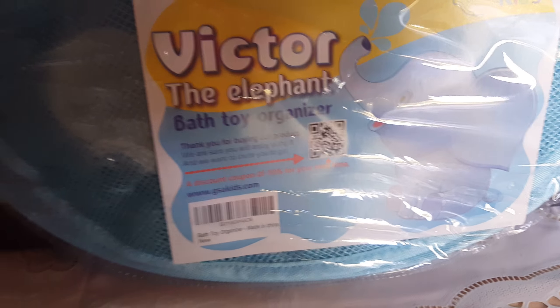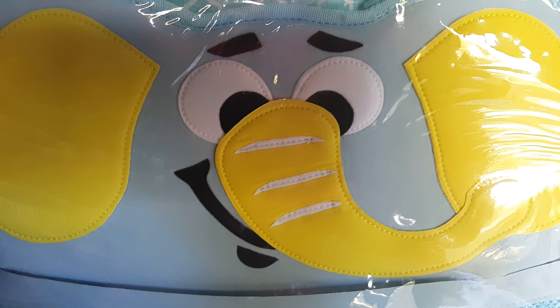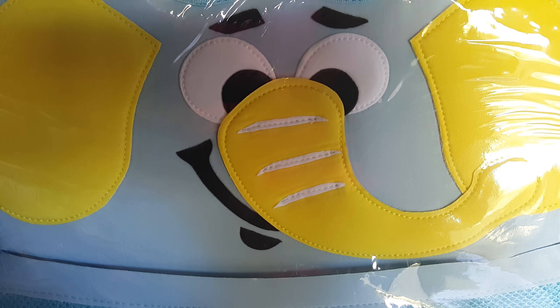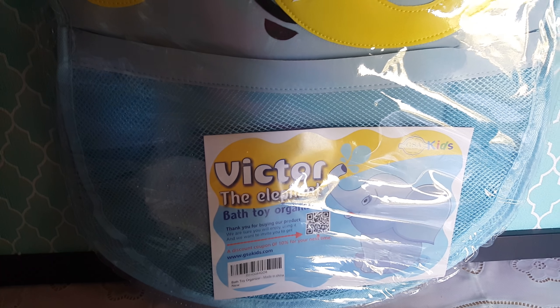Hi YouTube, here I have Victor the Elephant Bath Toy Organizer. This is adorable. If you have kids and you need something cute to organize your bath toys, soaps, all kinds of different things, then this little cute bath organizer will do the trick.